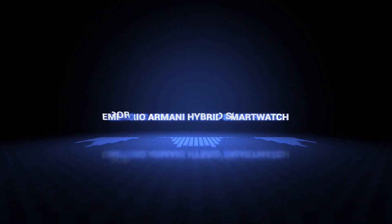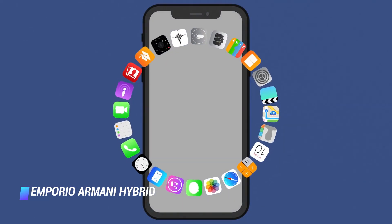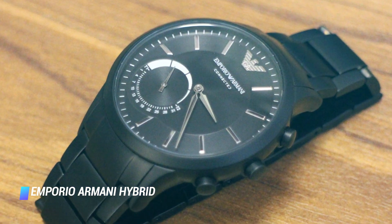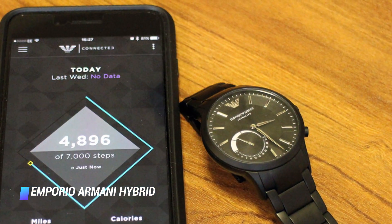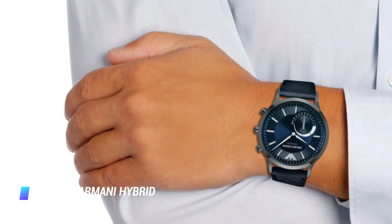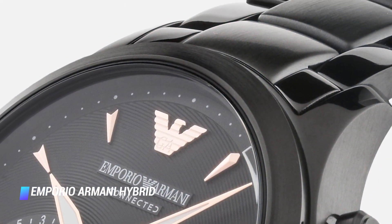Number 6: Emporio Armani Hybrid Smartwatch. The Emporio Armani connected smartwatch will pair with your smartphone via a sleek app to track your activity and even send you discrete notifications. It also automatically sets its time once connected to a phone. The fully waterproof — up to 50 meters — hybrid smartwatch has up to 6 months of battery life. Best of all, its battery is easily replaceable by the user.